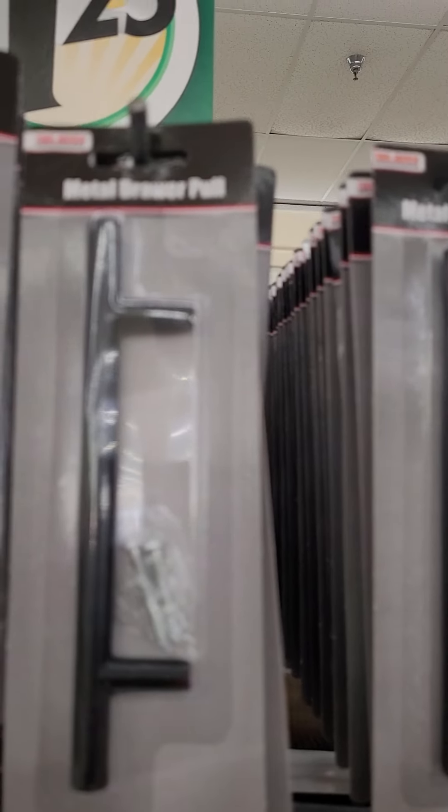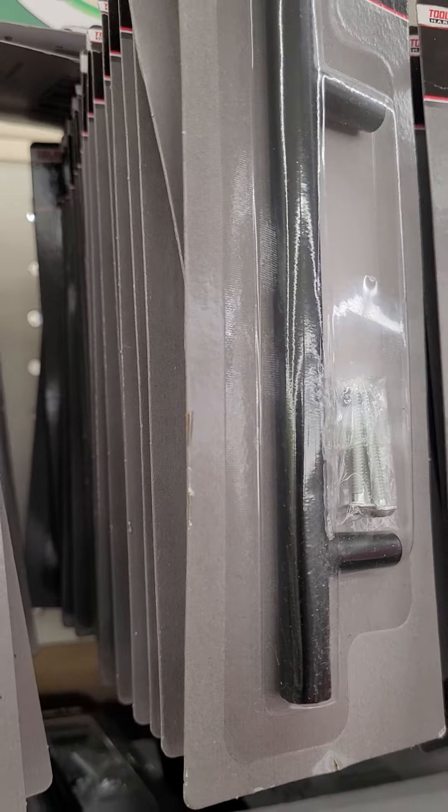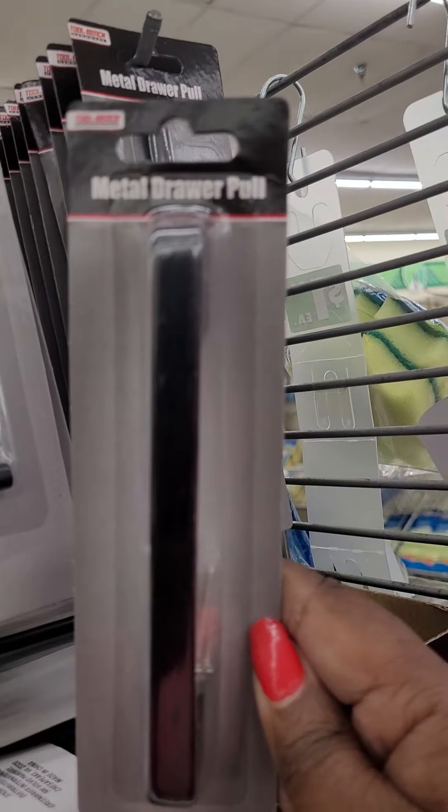The metal drawer pull — I have this particular shape, and then they have this shape.